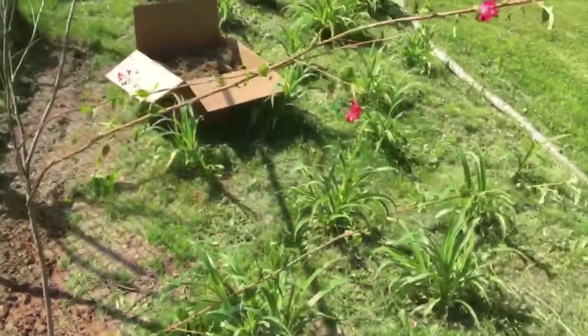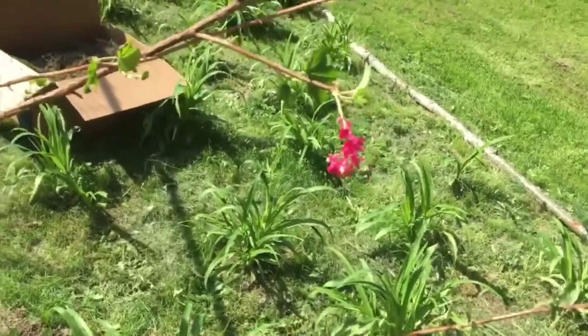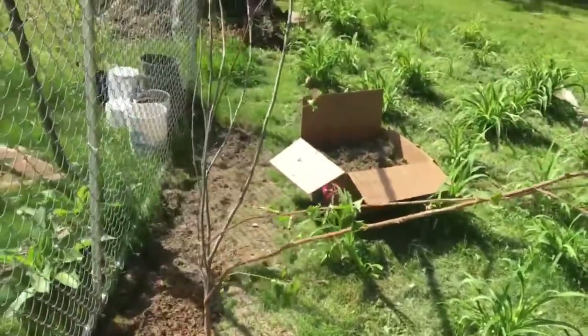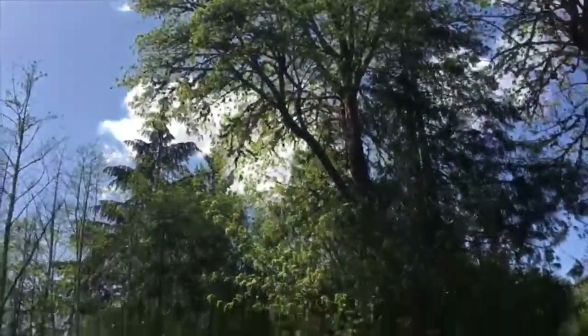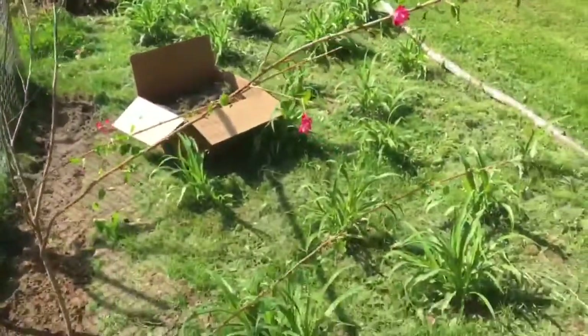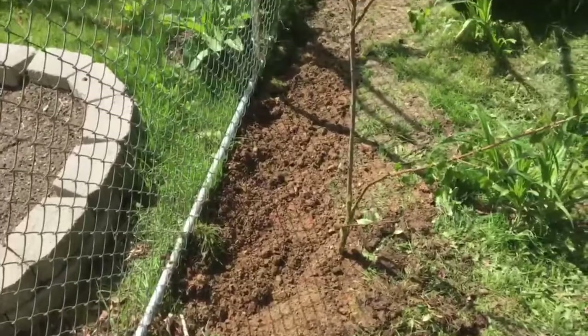So really I saved this guy — I didn't steal it, I saved it. I just stuck him right here on the northwest side of my house. That way it'll get afternoon sun, but not too much because of those really tall trees we have.